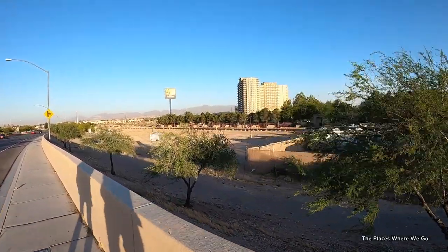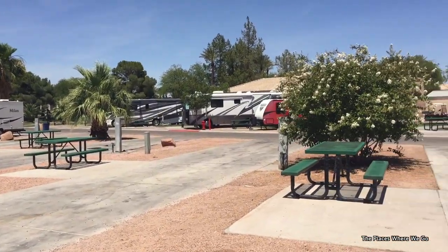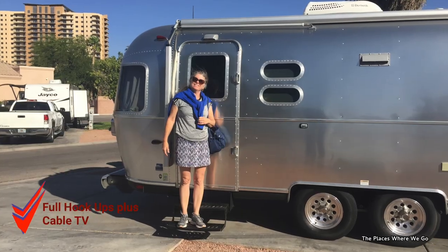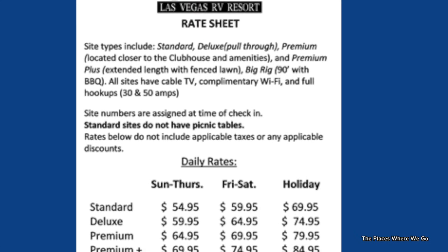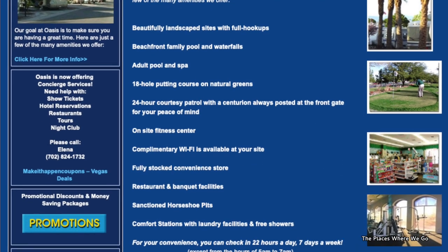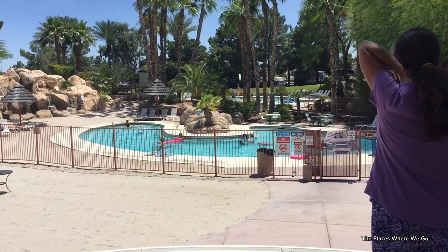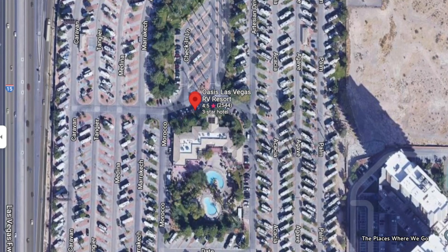A couple of things we liked about the Oasis RV Resort: they had lots of pull-through sites, and in fact both times we stayed there we never unhitched the trailer — just very long sites, perfect for a quick overnight stop. They had full hookup options including cable TV, which was nice. The price was fairly reasonable for a full hookup site. Amenities included bathrooms, showers, a store, a cafe, a pool, a restaurant, a fitness center, and the Wi-Fi was fairly decent. The showers were clean and spacious.